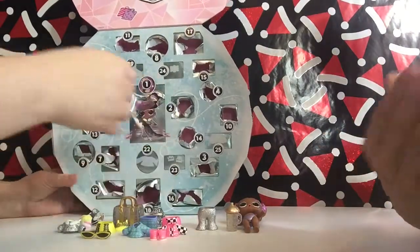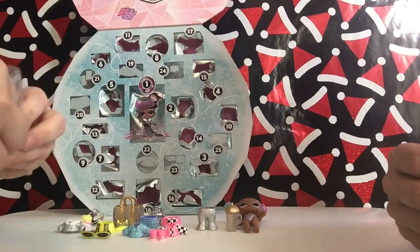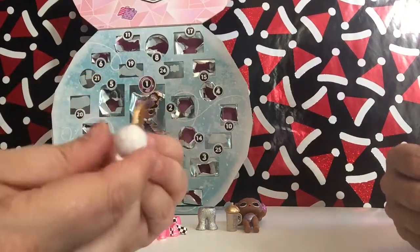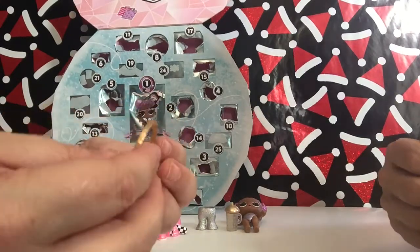We got another little clear bag. This time we got little earmuffs — oh my goodness — with little fuzz on the side. Nice. That's really cute. I like that a lot.